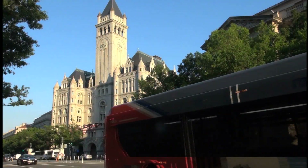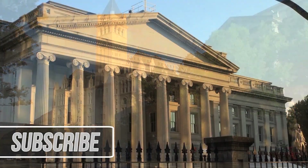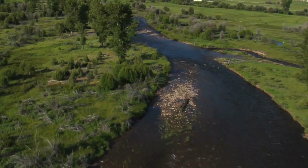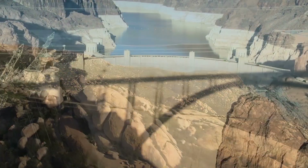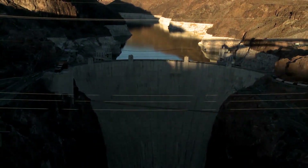As the United States was growing and expanding in the early 20th century, westward towns needed a stable supply of electricity and water to ensure survival. Given much of the barren landscape in the western U.S., a hydroelectric dam seemed to be the best solution to stabilizing westward expansion.